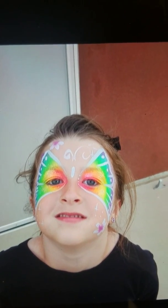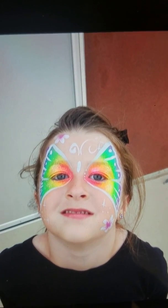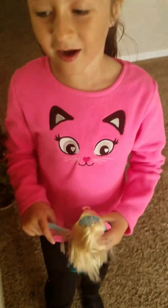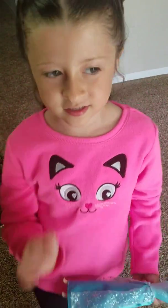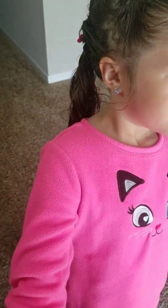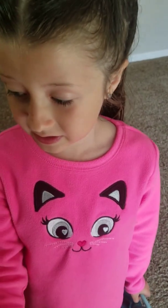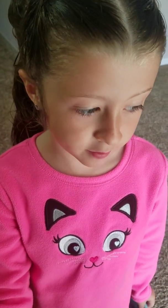We're back, guys. How are you? I just wanted to show you this picture from yesterday, because Courtney, where were you yesterday? I was at a carnival. It was a school carnival, and they got my face painted, and it was a rainbow butterfly.